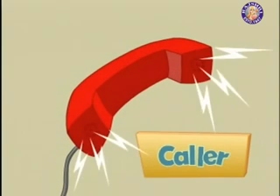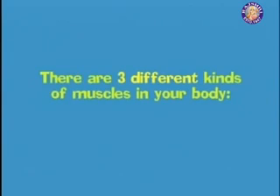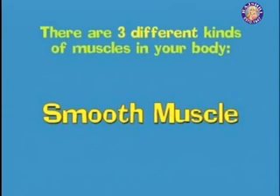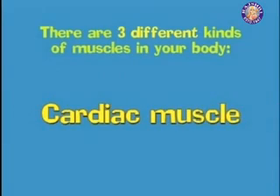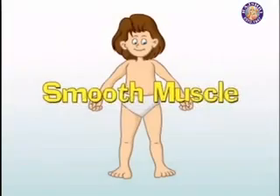You have more than six hundred muscles in your body. There are three different kinds of muscles: the smooth muscle, the cardiac muscle, and the skeletal muscle.